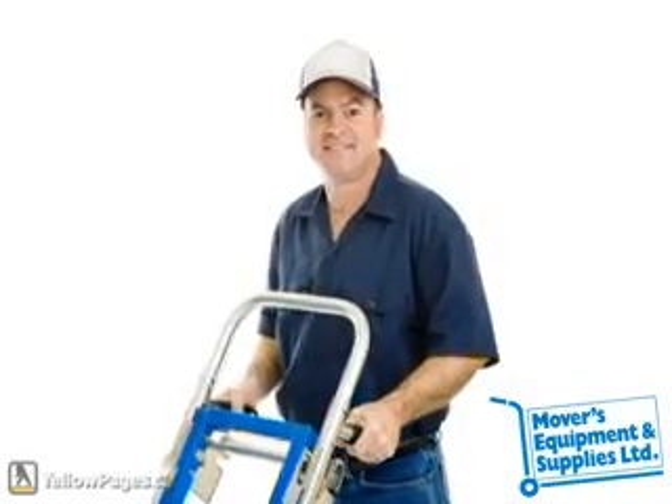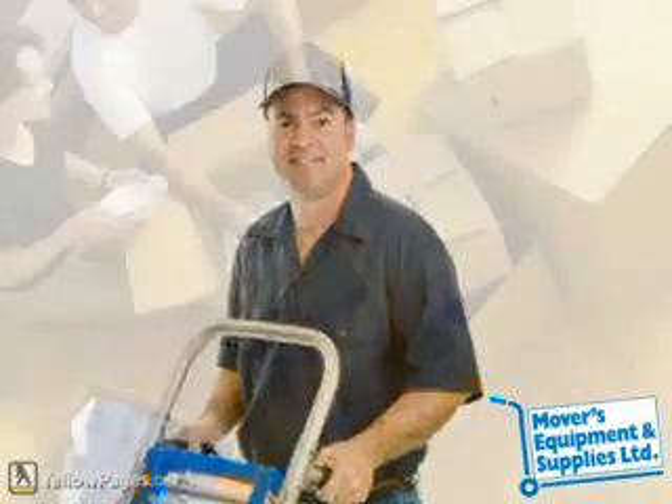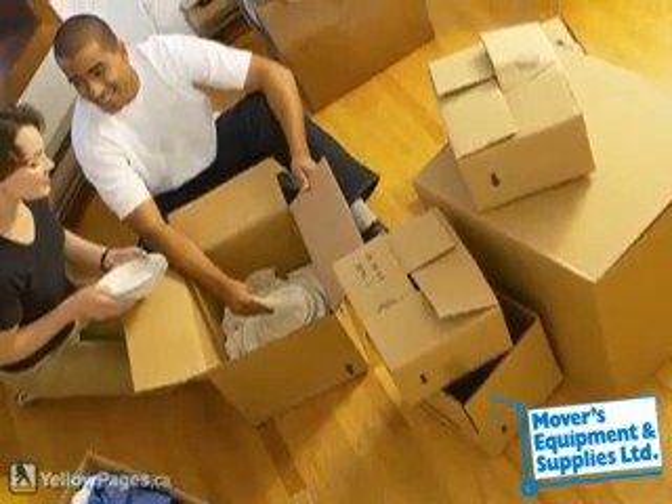Their friendly professionals can supply you with all kinds of household moving boxes and wardrobe boxes. They also offer a variety of packing tools such as newsprint, bubble wrap, dish barrels, and packaging tape.